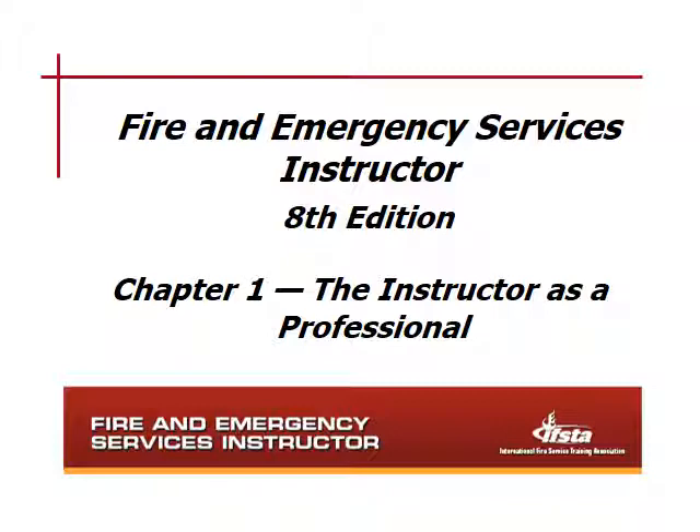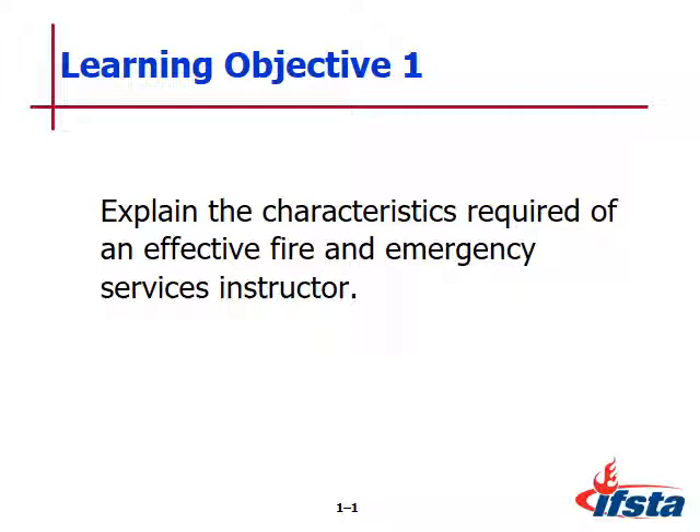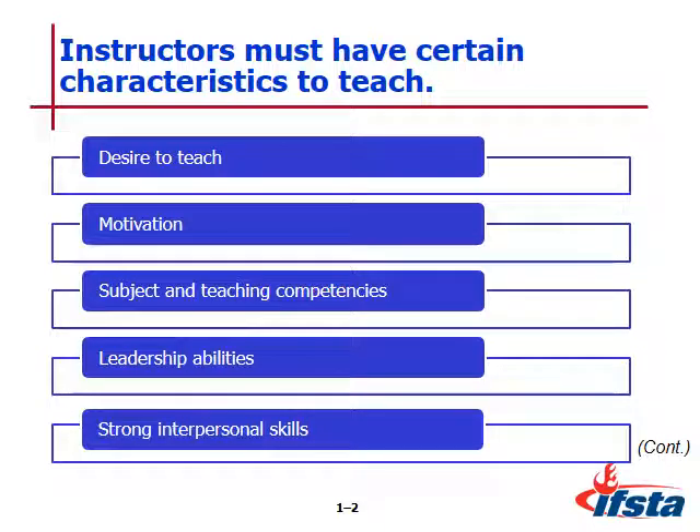So what do you say we go ahead and get started? Objective number one: explain the characteristics required of an effective fire and emergency service instructor. Instructors must have certain characteristics in order to teach. These characteristics speak to the heart of being able to do a good job teaching. We're going to talk about desire to teach, motivation, subject and teaching competencies, leadership ability, and strong interpersonal skills.